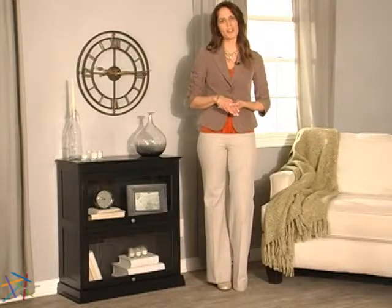Thank you so much for taking the time to learn more about the Bradshaw Two-Tier Barrister Bookcase.